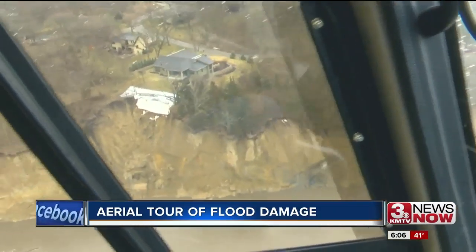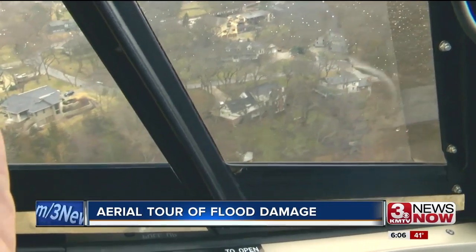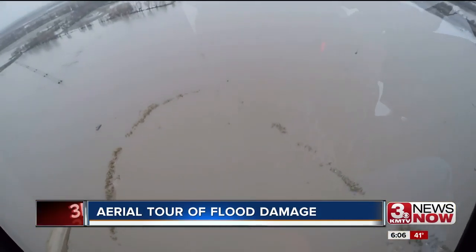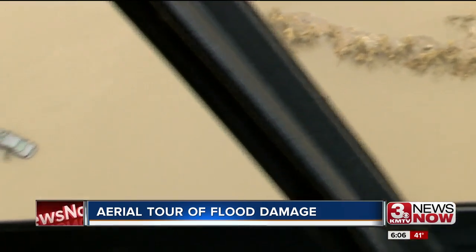The floodwaters washed away portions of shoreline, creating steep drop-offs. One resident said they're afraid of losing their house. A car was abandoned on Blondo, just east of the Elkhorn River. Wolf says at one point it was totally underwater.